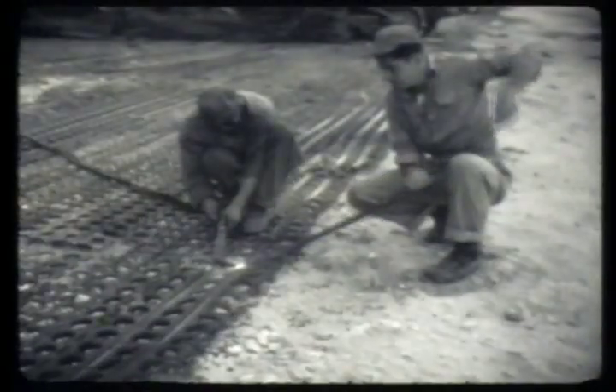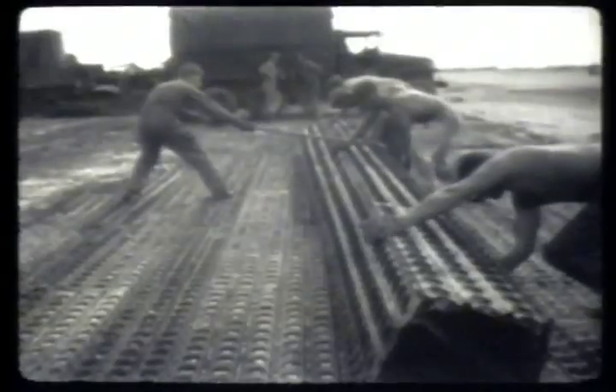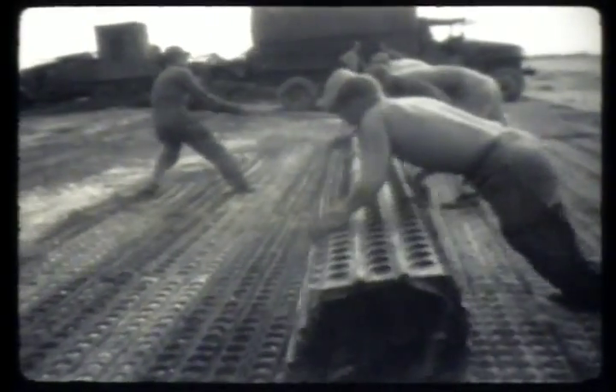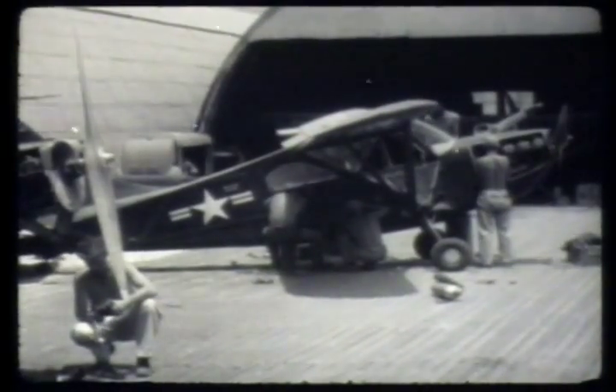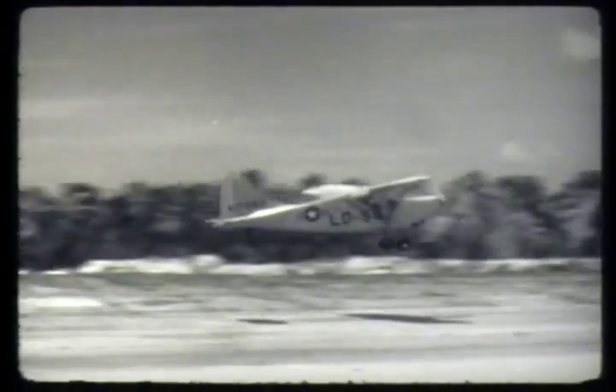The light plane ferry service, which knit the separate islands of the atoll into a readily accessible network, were dependent upon the engineers for operating facilities. With their customary ingenuity, the construction men used material at hand. Here, pierced metal plank, laid during the war, was cut and moved to make parking areas, landing strips and working platforms for the small planes. Operation of the small aircraft was also an engineer function.